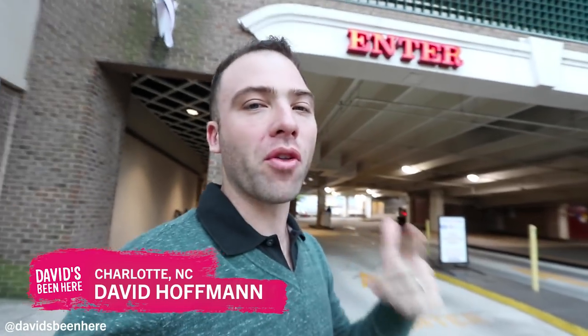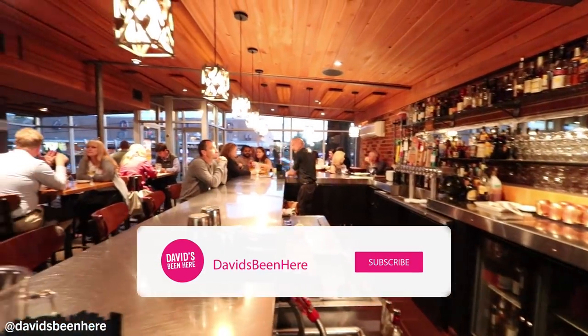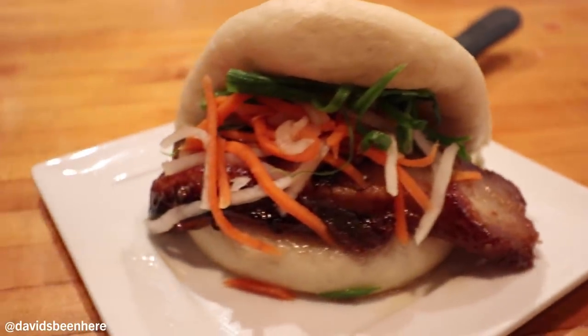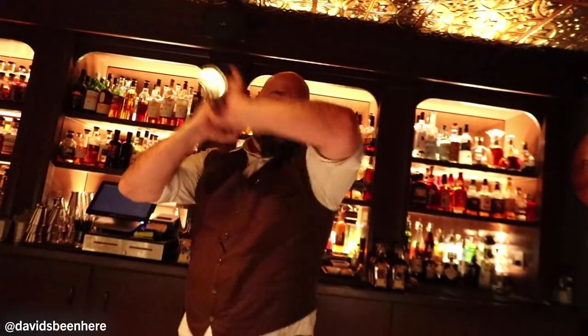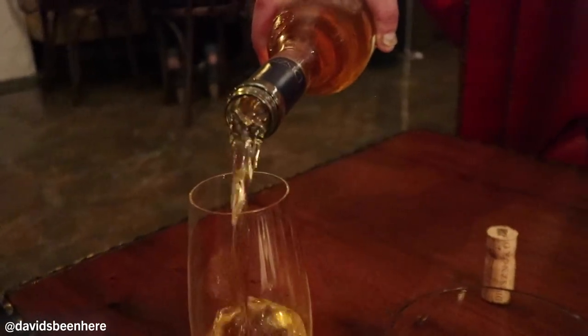What's up everyone? This is David Hoffman from David's Bin here in the Queen City, Charlotte, North Carolina. Right now I'm taking you south to the Dilworth area for a delicious food and cocktail wine tour. We're going first to Good Food on Montford — it has delicious food. Then we're going to Midwood Smokehouse for some delicious barbecue — it's going to be incredible. Then from there we're going to Dot Dot Dot for some cocktails, and after that to the Dilworth Tasting Room to try some wines. I'm excited. North Carolina has some amazing wines — I didn't even know they had a wine region here. The food is going to be incredible. Let's go to Dilworth and eat some food and drink some drinks!